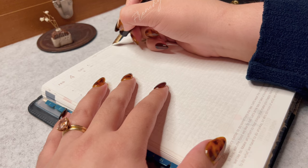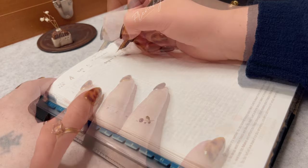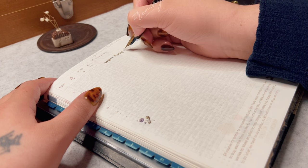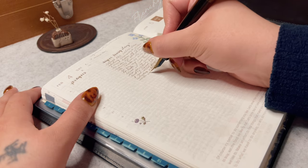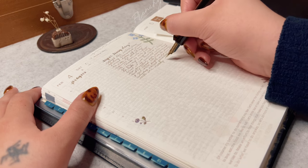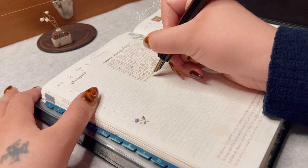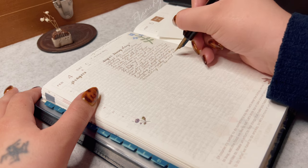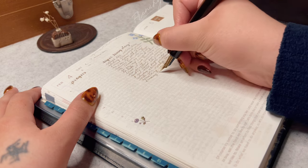Why on earth would someone want a fountain pen when there are cheaper options out there like ballpoint pens or gel pens? For me it's really easy — they're just beautiful. Fountain pens are the most custom writing experience you could get. A writing tool is such a personal choice and fountain pens give you countless combinations to choose from, including different nib sizes, pen size and shape, colors, and filling mechanism.